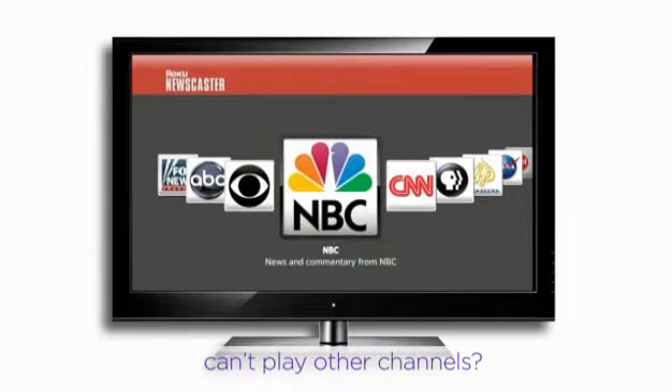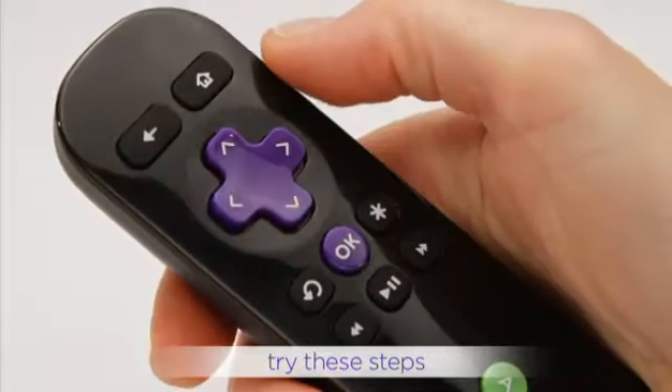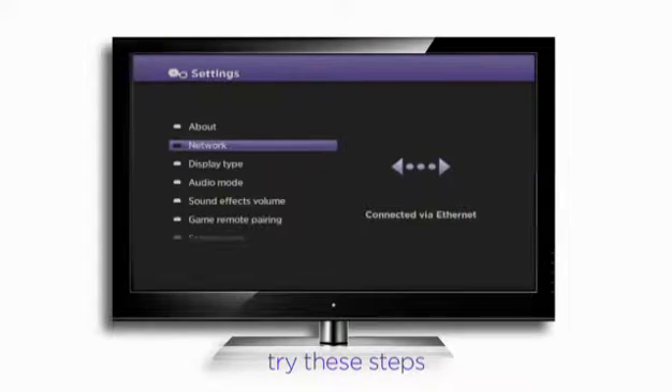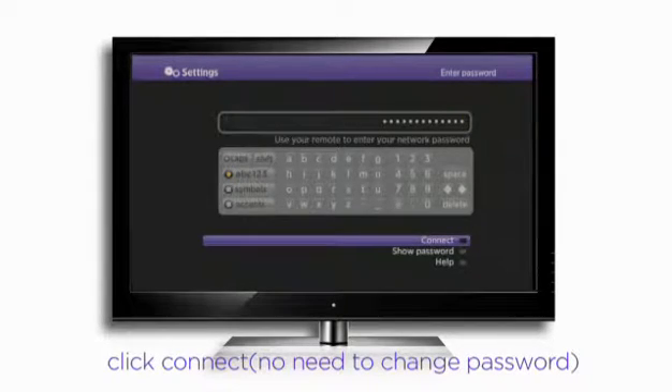If that didn't work, try reconnecting to your wireless network. Press the home button, then Settings, then Network, then Wireless. If you see your wireless network, select it. You'll see your passphrase is preserved. If it hasn't changed, select Done, or re-enter the new passphrase.